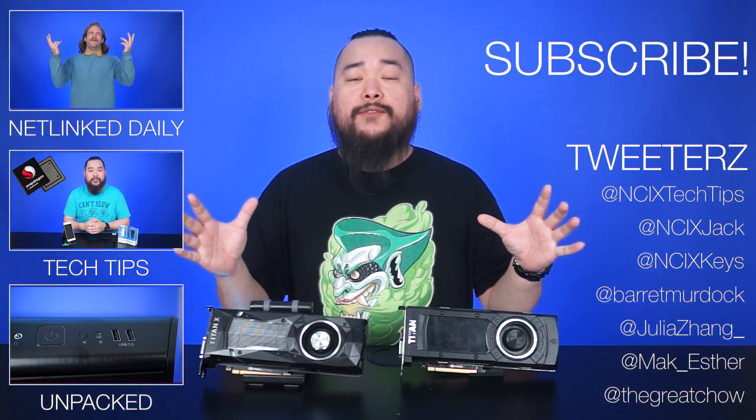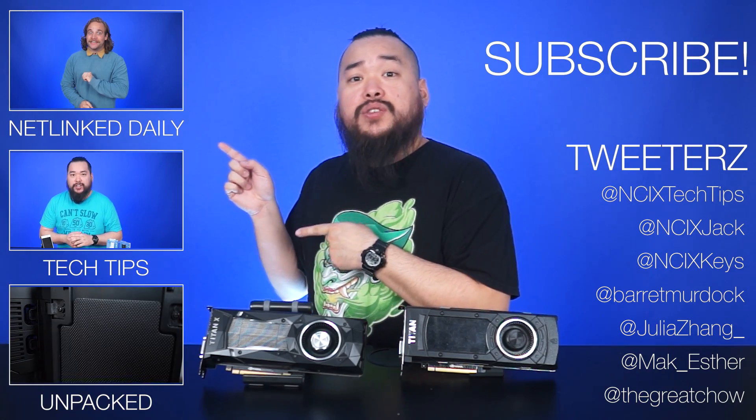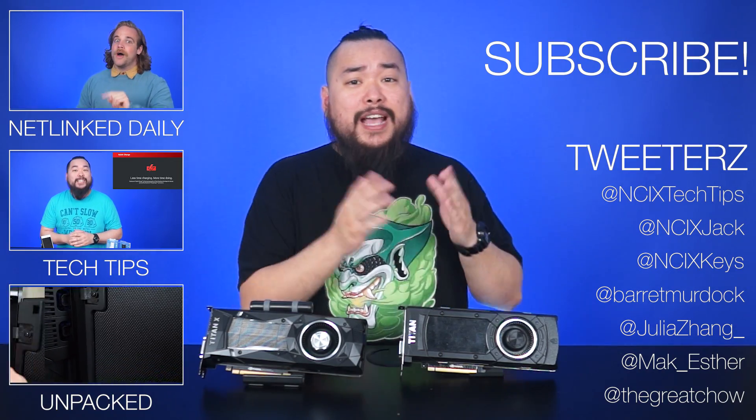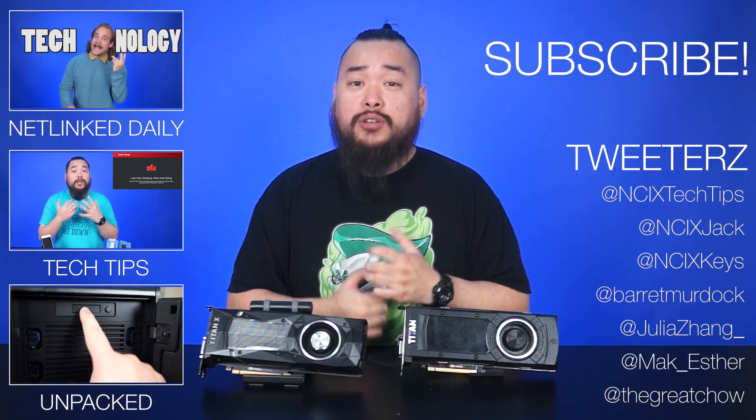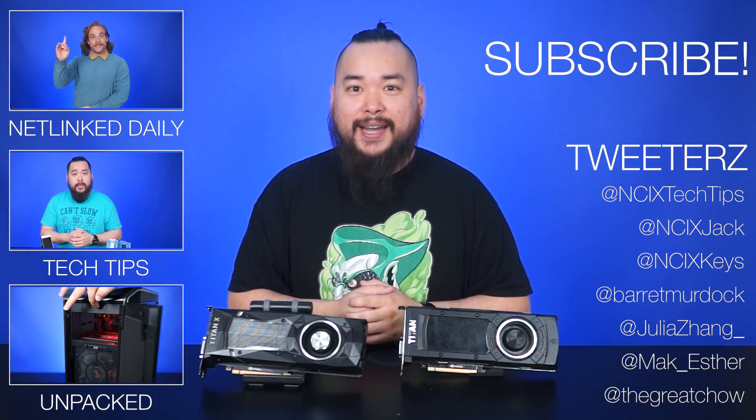And that about wraps it up for this video on NVIDIA's new Titan X. Thank you so much for watching. Click over here for previous videos, and hit us up on Twitter right over here. But as always, don't forget to like the video, comment down below for fans with benefits, and subscribe for more videos like this from NCIX.